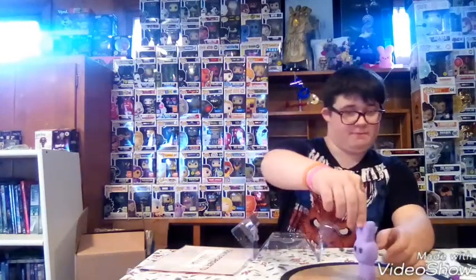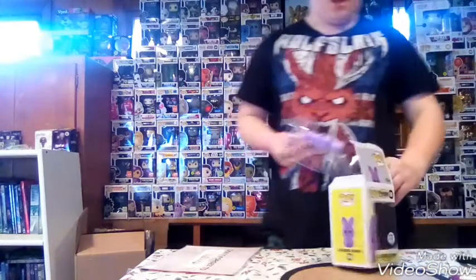So awesome, I love them! I actually ordered this like last week, so this came in pretty fast — good shipping, Funko, good shipping. Here's my Peeps pop, it's pretty awesome. Once I get the other bunny, I'll do a review on the entire set, so that's going to be a good one.